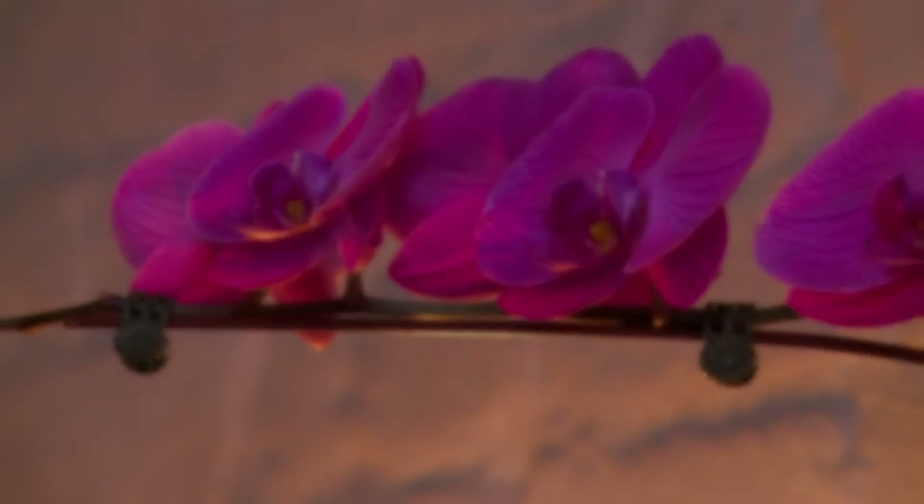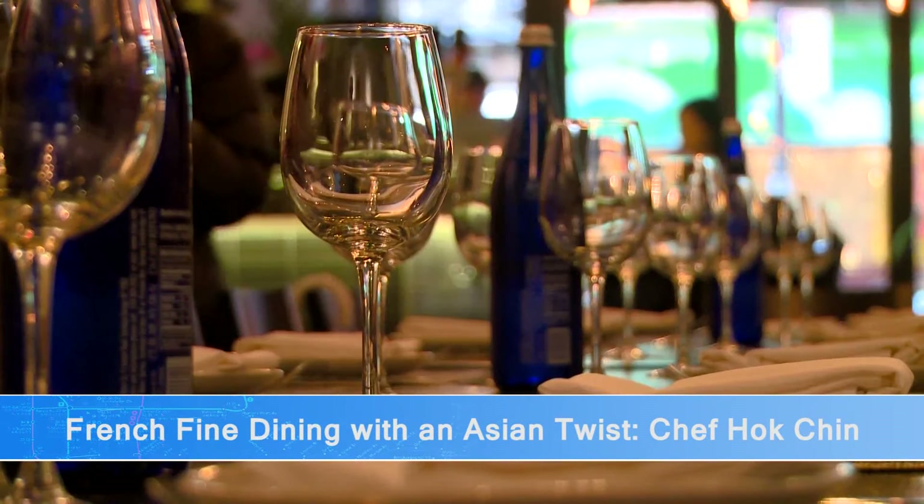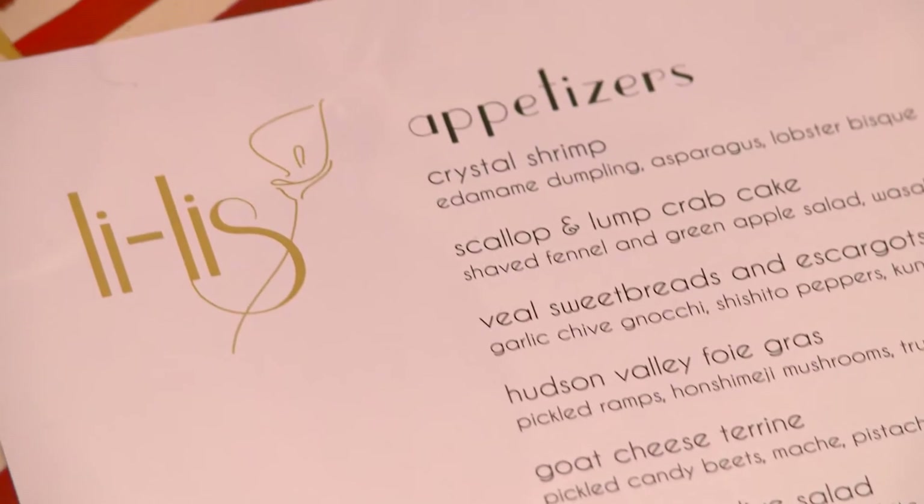Hong Kong-born Chef Hawk Chin was recently awarded the Creative Culinary Award by the China-America Trade and Culture Association of New York for his fusion cuisine. We're here at Lili's to check out Chef Chin's award-winning French fine dining with an Asian twist. Open to the public as of December 12th, Lili's offers an array of French-based cuisine with some Asian ingredients and flavors right in the Lower East Side.